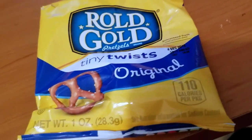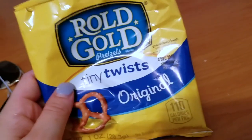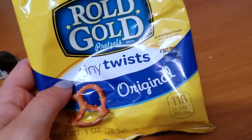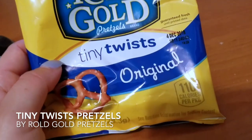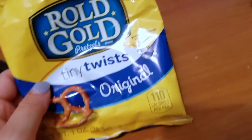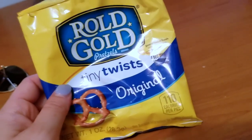Hey guys, just here to tell you a little bit about a snack that I love, and I'm sure a lot of you guys love too — Rold Gold pretzels, tiny twist original. These are like the — I think you could get bigger bags but this is just the little snack portion size.